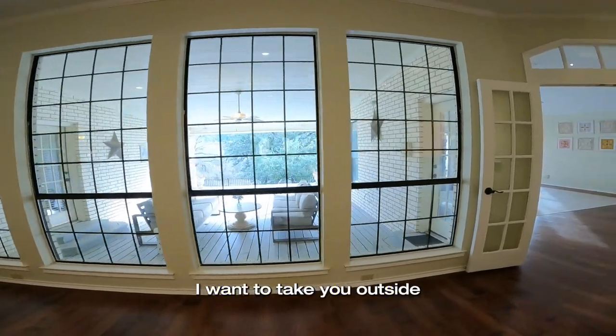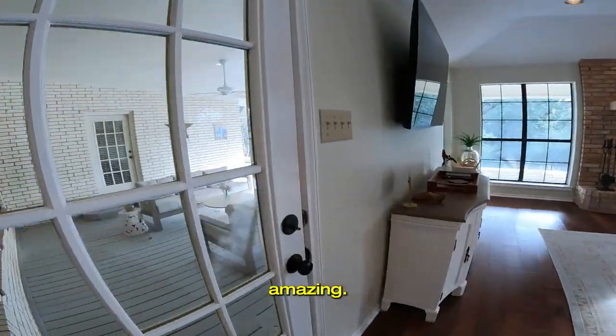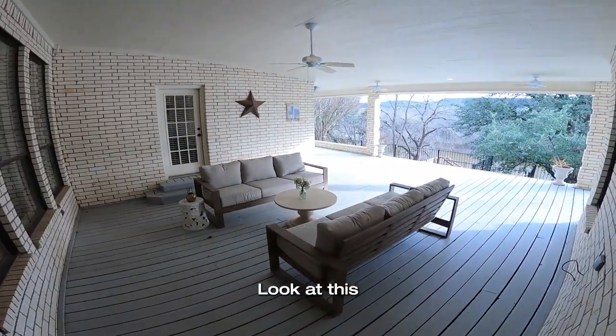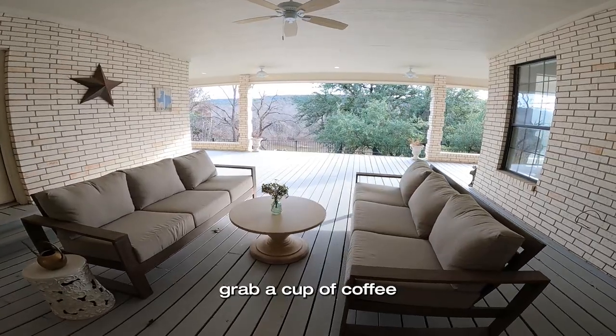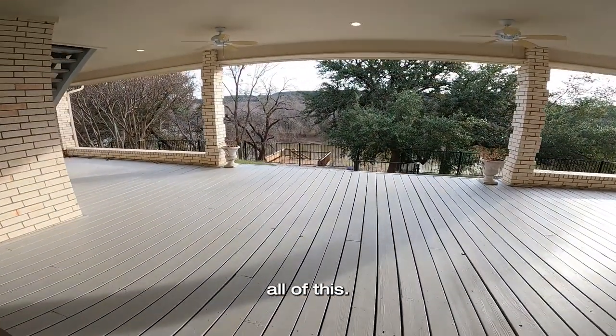Now look at this wall of windows. I want to take you outside because this is amazing. Look at this fantastic patio. I could very easily wake up every single morning, grab a cup of coffee and a book and come and sit out here and enjoy all of this.